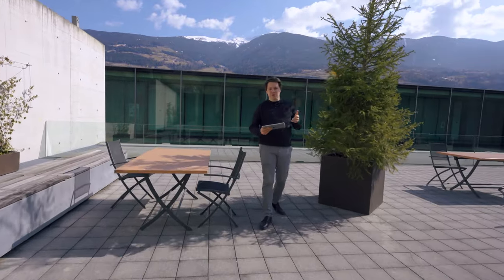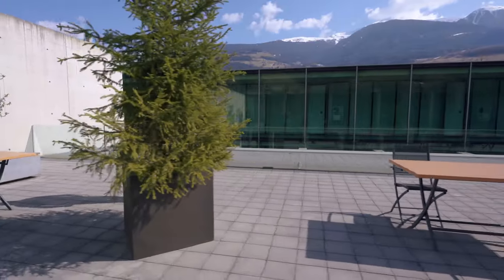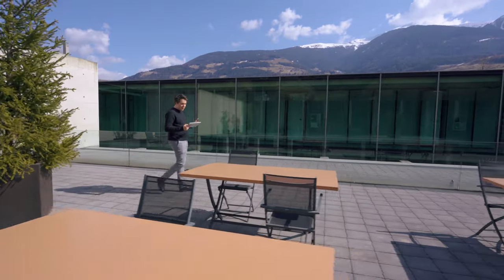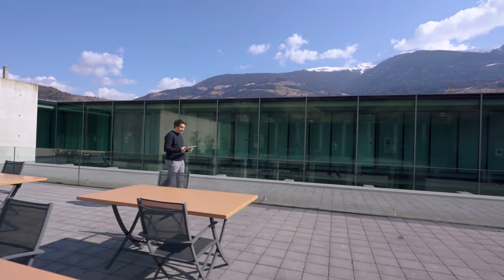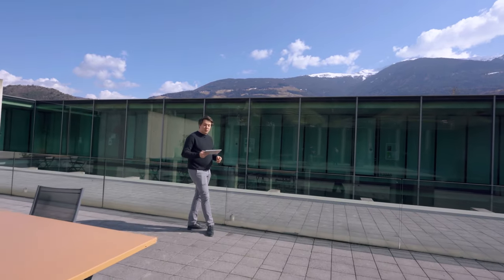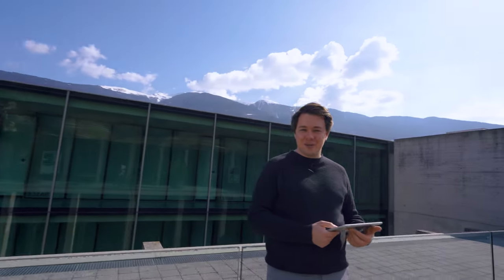And this is actually it. Of course I wasn't really able to show you everything at our campus, but I hope I gave you enough of an insight into how life at UniBZ is, and that one day we'll be able to welcome you all on campus to start your studies. Thank you for joining me and all the best for your future. And remember: open your mind, go trilingual, and see you at UniBZ.